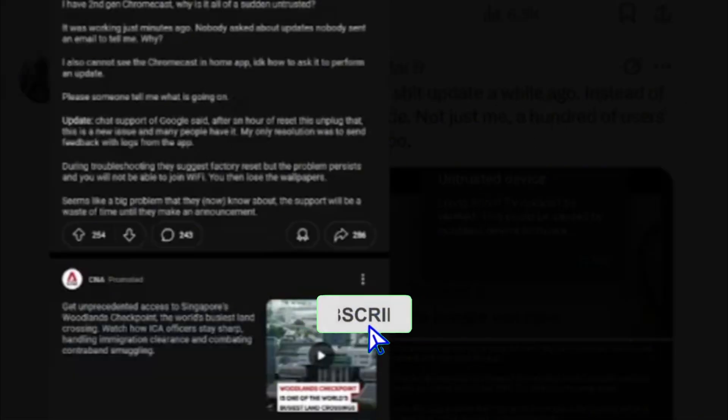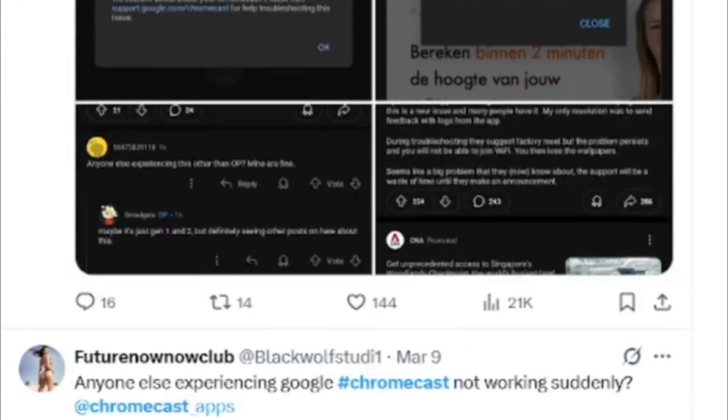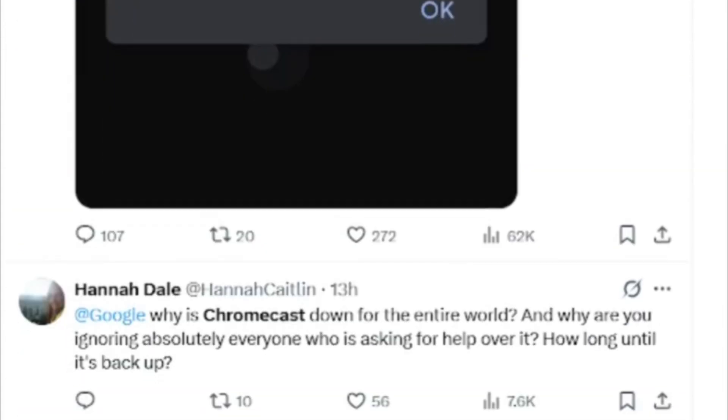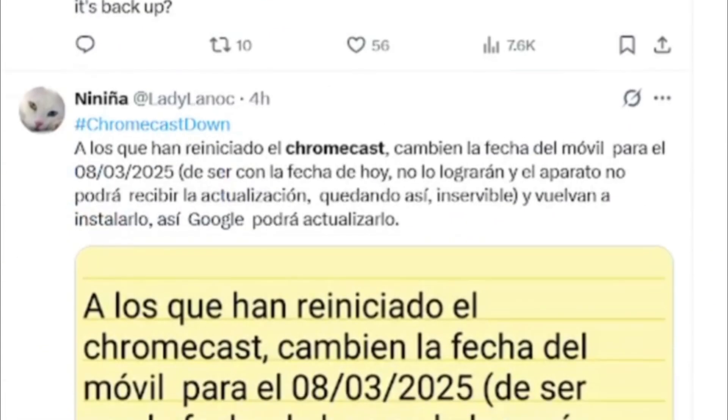That's it for today's breakdown of the Chromecast outage. I hope this explanation helps you understand not just what happened, but also the why behind the issue. If you found this video helpful, please give it a thumbs up, subscribe for more tech explainers, and let me know your thoughts in the comments. Do you think Google handled this situation well, or was this a major misstep? Thanks for watching.